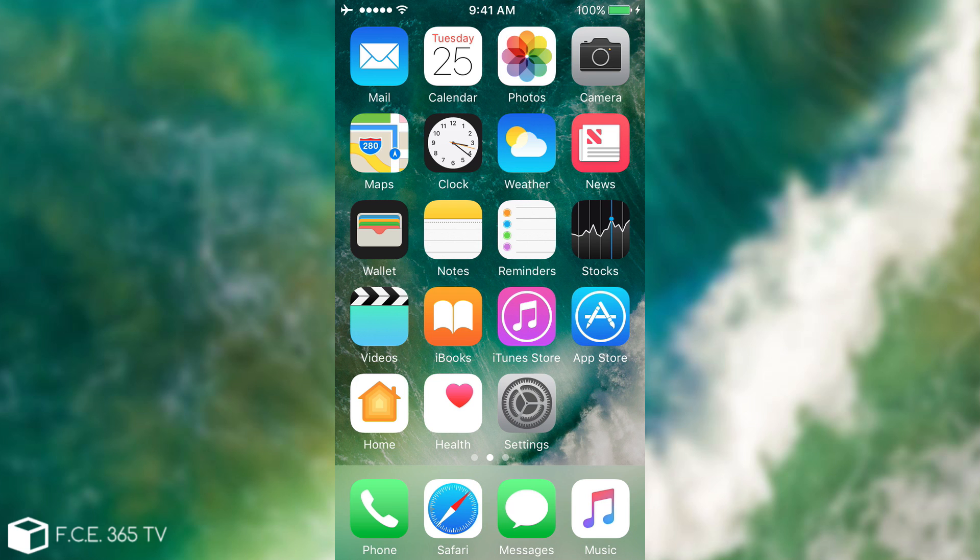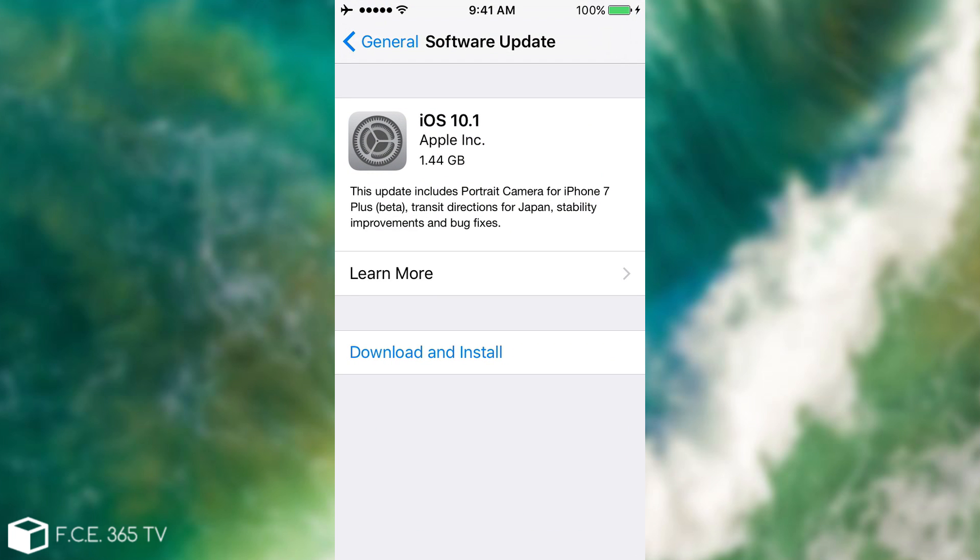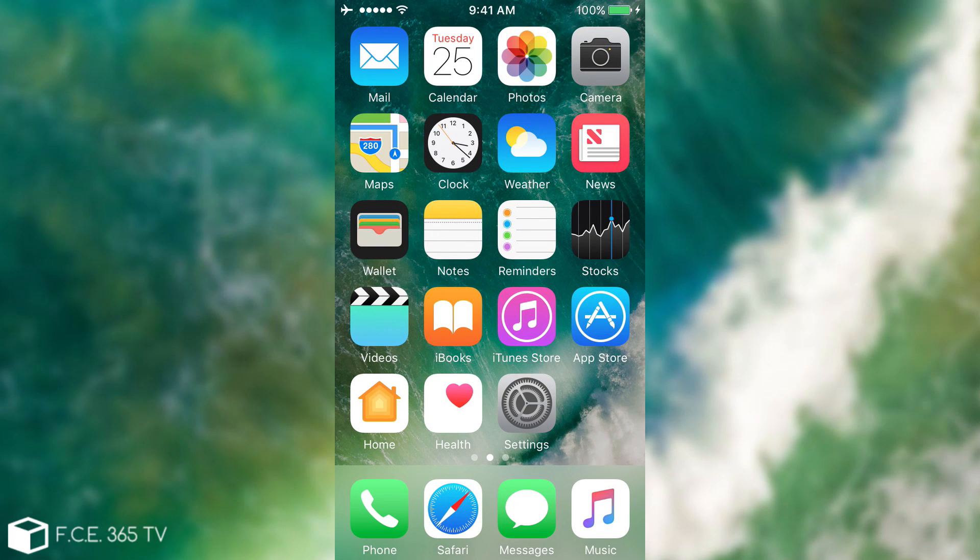As I said, do not update to 10.1 for the moment if you're interested in jailbreaking. If you're not interested in jailbreaking — particularly if you have an iPhone 7 or 7 Plus — then I do recommend updating because it brings some cool features. But for those on a device other than iPhone 7, you can still stay on iOS 10.0.2 or 9.3.5 if you're still there.